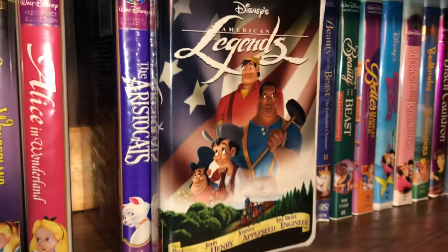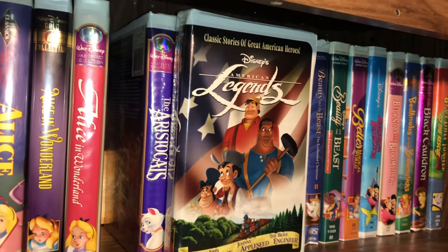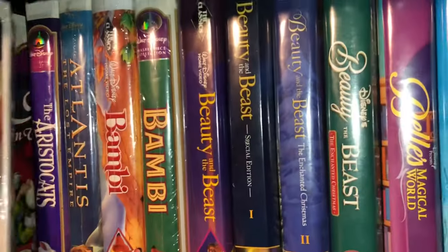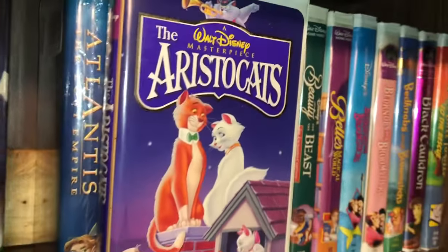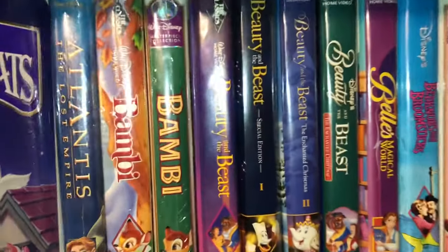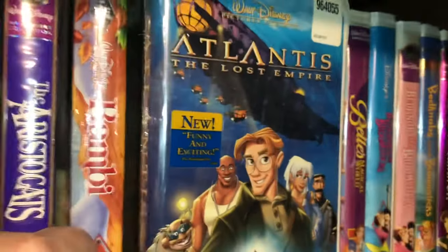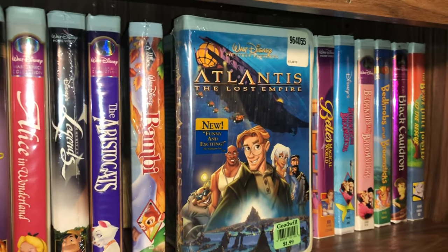The next one is a sealed copy of American Legends — also a direct-to-video movie. It includes tales about Paul Bunyan, John Henry, Johnny Appleseed, and the Brave Engineer — classic American folklore and heroes. And we have the masterpiece collection of The Aristocats. I'm going to try to speak up a little bit — it's kind of loud down here because I have a furnace right next to me and an electrical panel buzzing to my right.